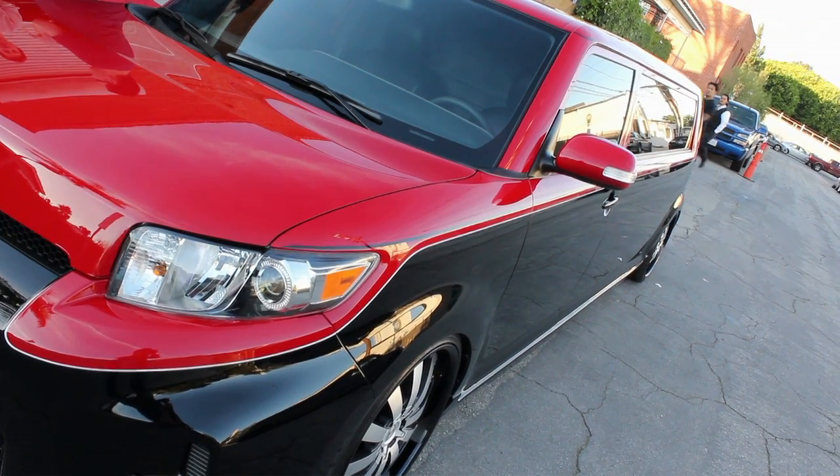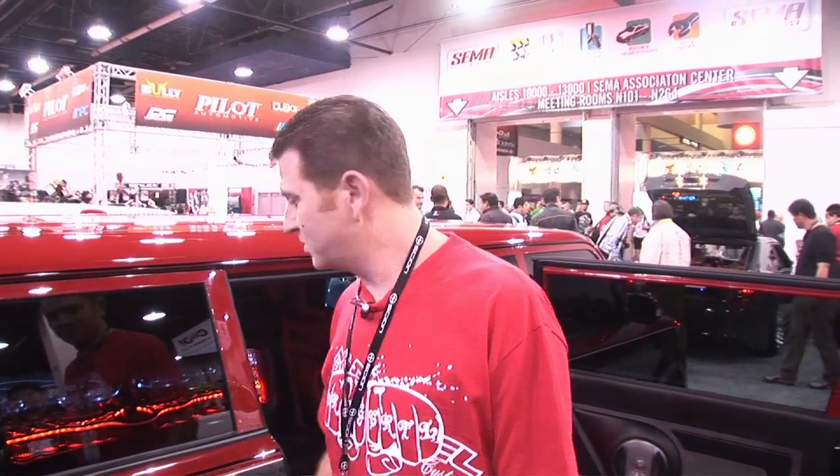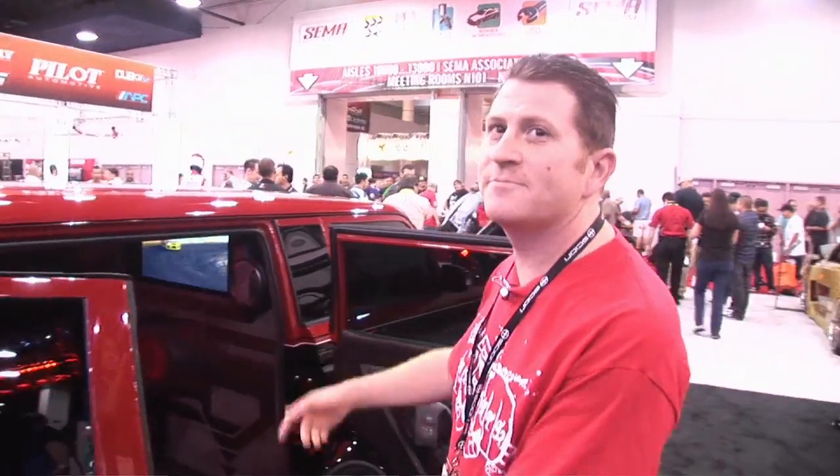Welcome guys, this is Jeremy Lakofsky from Cartel Customs. We're here at the 2010 SEMA show where we debuted our all-out stretched Scion XB 2011 model with the dual double suicide 80-inch gap.